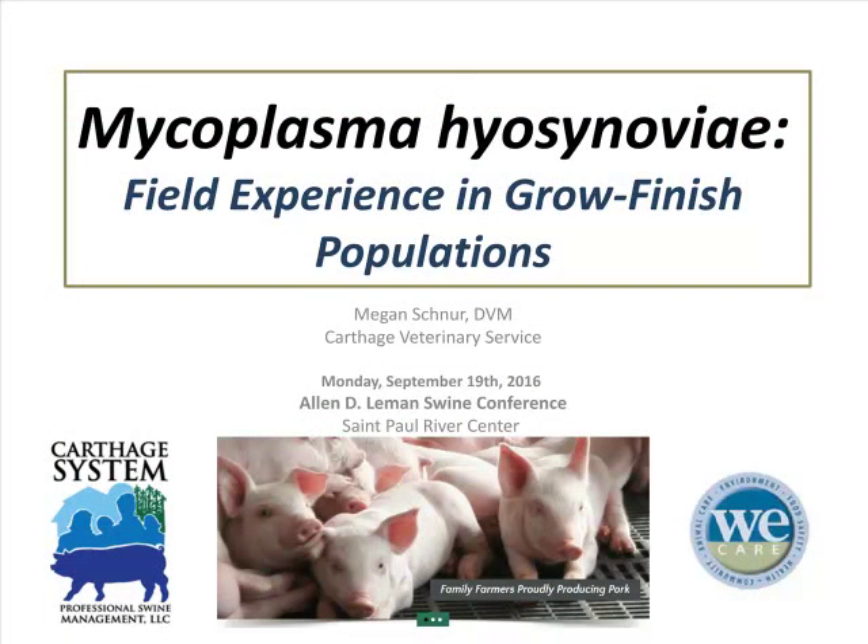I'm going to present a different aspect of the spectrum and more of a clinical situation in my experience with mycoplasma hyosynoviae, resulting in lameness in the grow-finish population, specifically our replacement gilts.